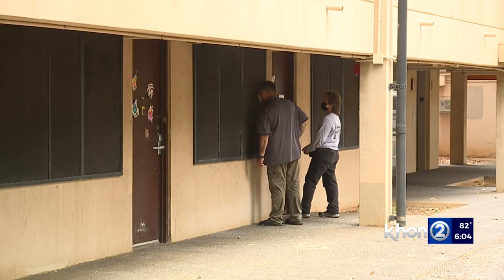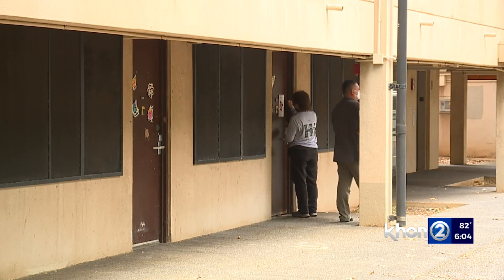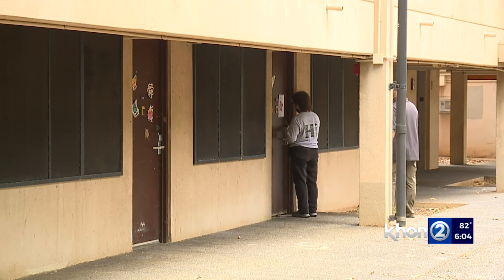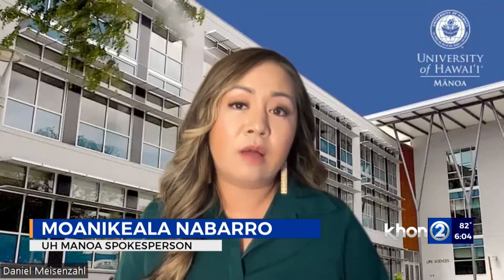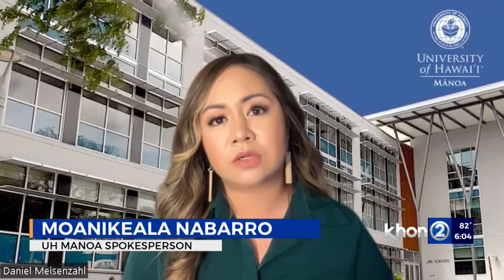UH says it is aware of the problems with Hale Wainani and is working to make improvements. They are working to identify concerns in the short term and address them as quickly as possible, but are also developing a long-term plan.